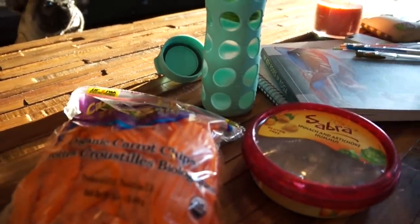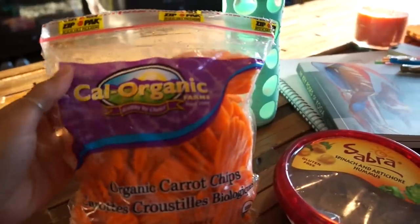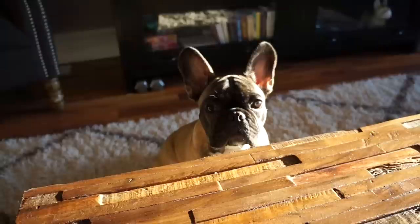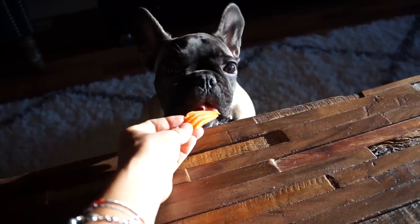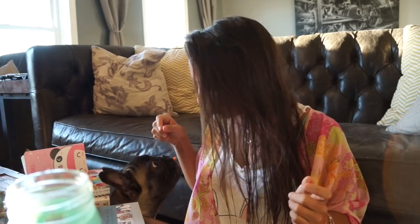Around 4:45 I'm still snacking. I refilled my water bottle with cucumber water and then had some organic carrot chips with spinach and artichoke hummus — it's so good. Holmes loves carrot chips; he is a fiend about them and he loves vegetables, which I'm happy about because they're good for him. So we snack together and I probably have about two handfuls of chips.